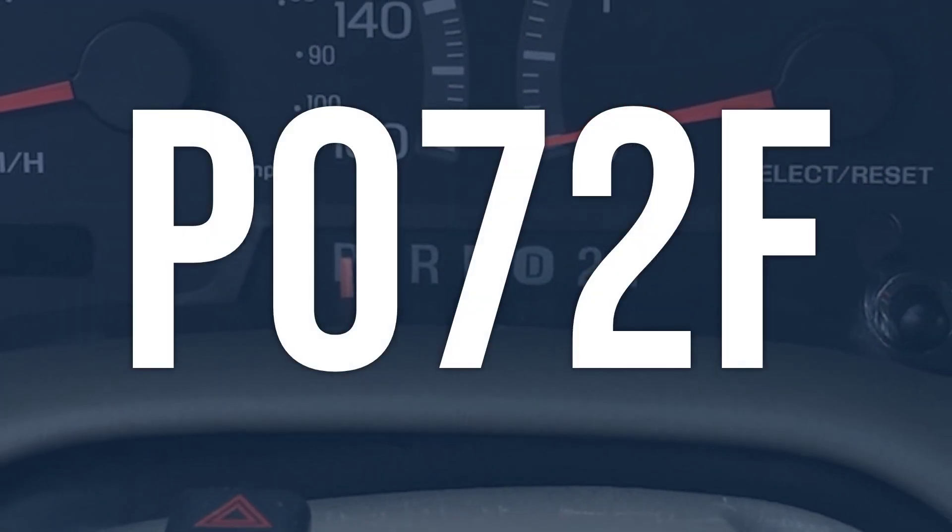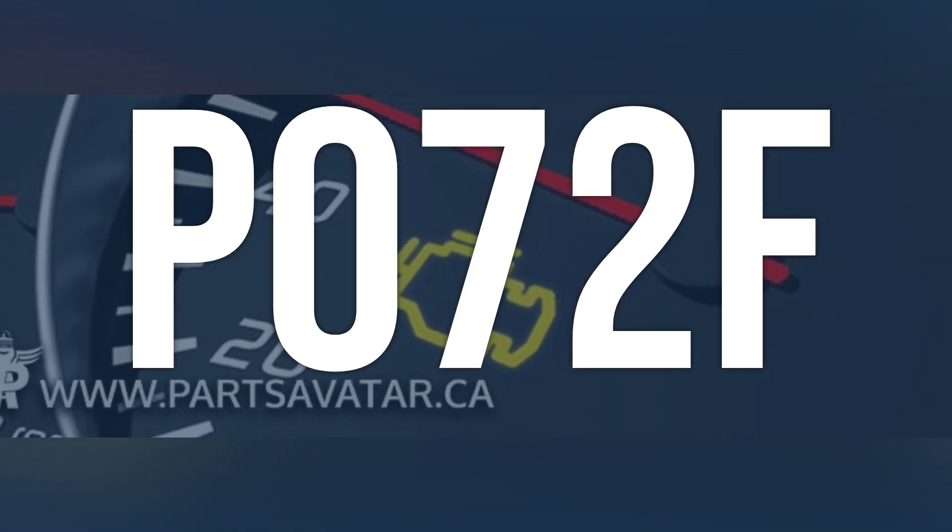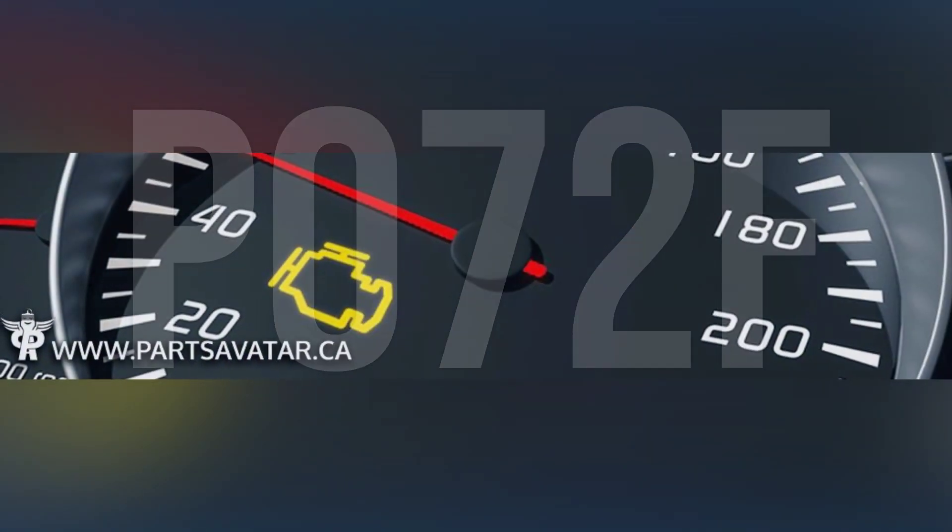OBD2 code P072F means the automatic transmission is stuck in fourth gear, which can result in the transmission not shifting properly.